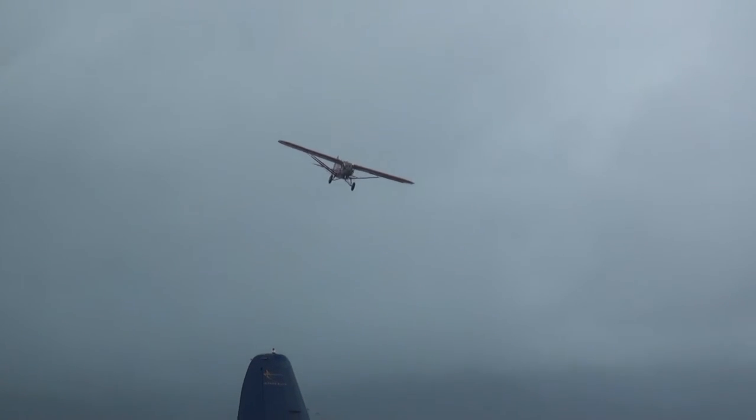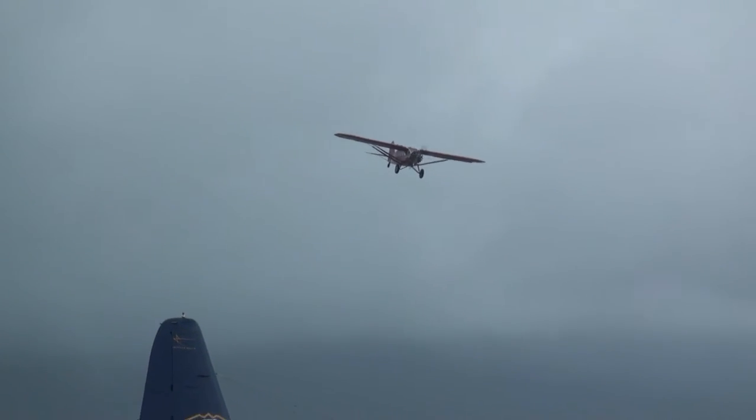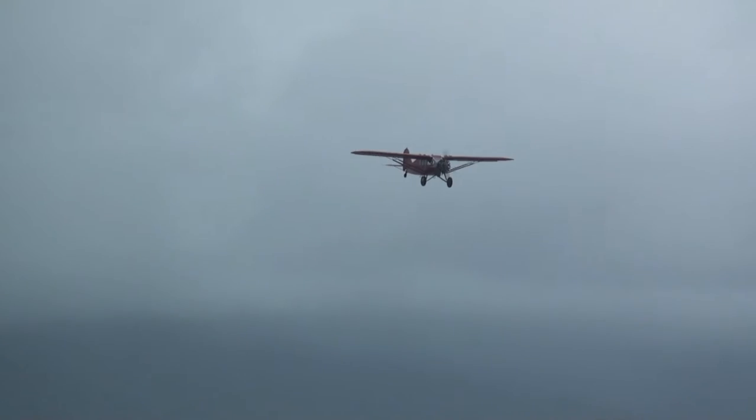Now coming in on finals. Straight and low flight. Nice and comfortable. Easy flight.